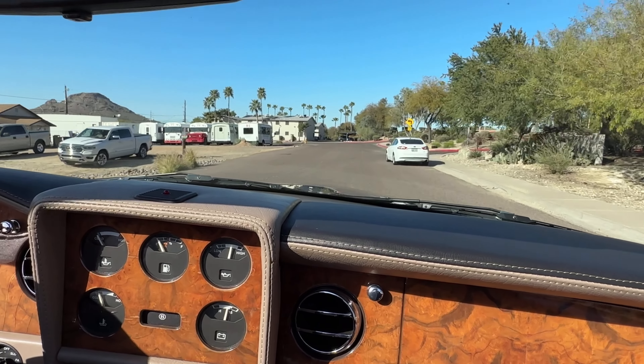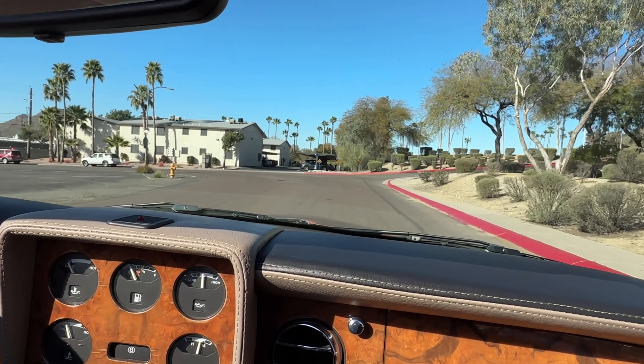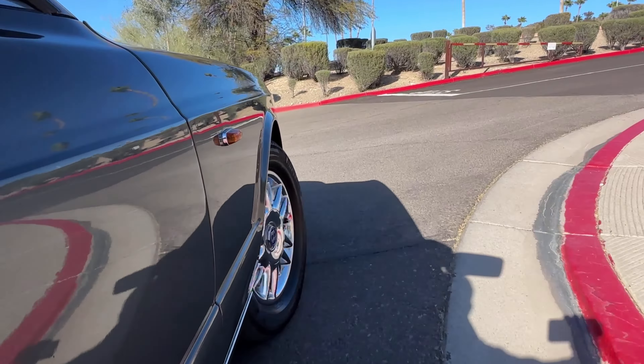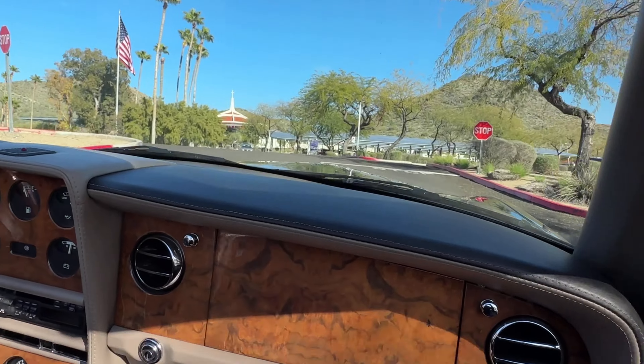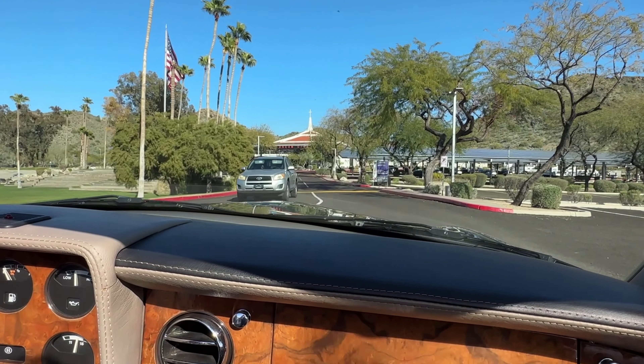This is one of 209 Bentley Azures produced, and that's for 1998. The MSRP was $339,000. It was all hand-built.